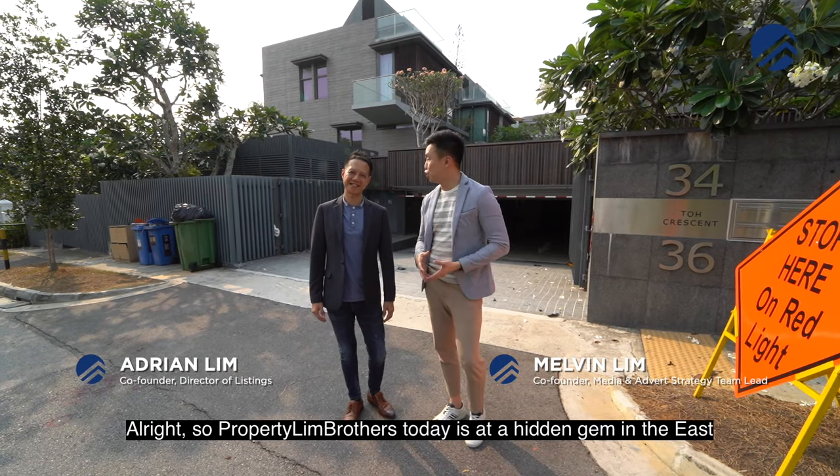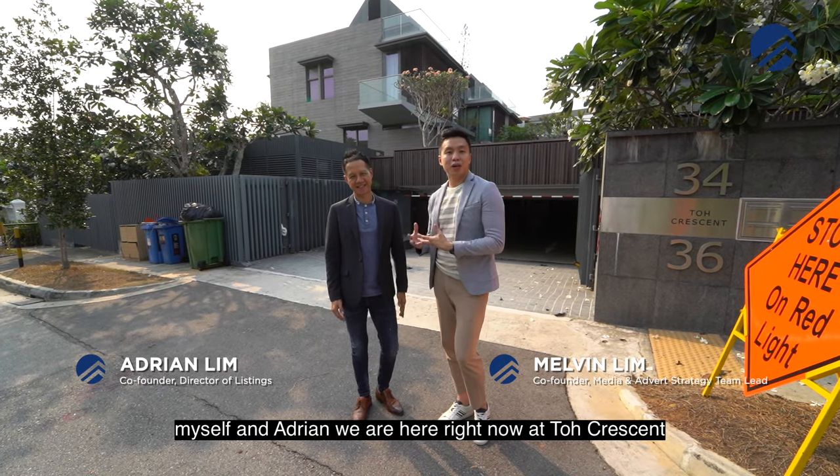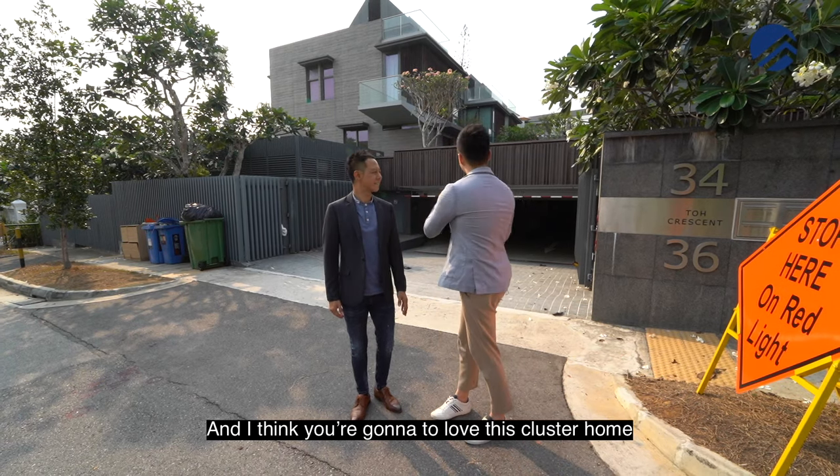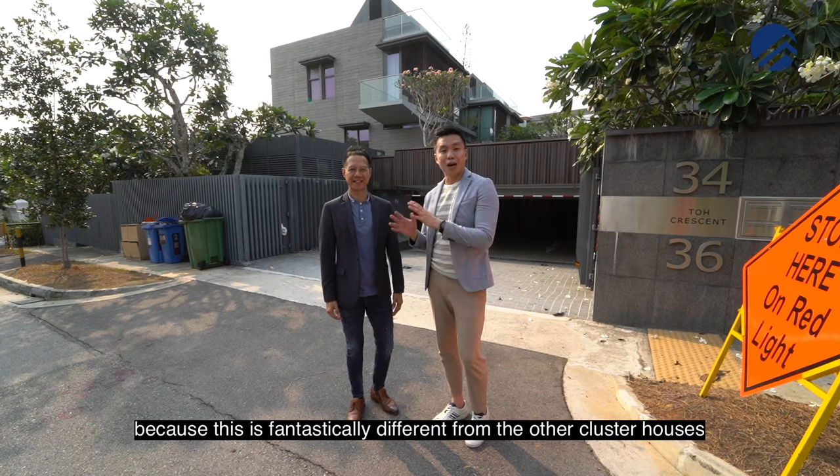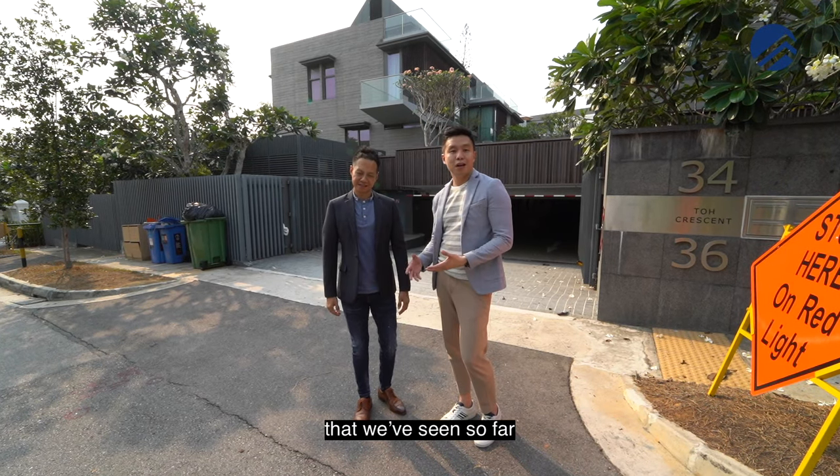Probably with us today is a hidden gem in the east. Myself and Adrian, we are here right now at Toll Crescent and I think you're gonna love this cluster home because this is fantastically different from the other cluster houses that we've seen so far. Let's check it out.